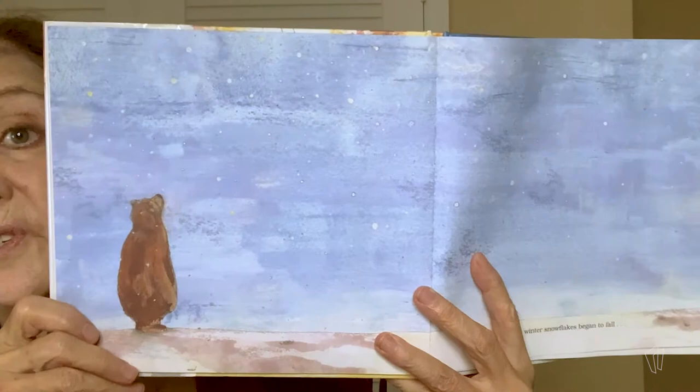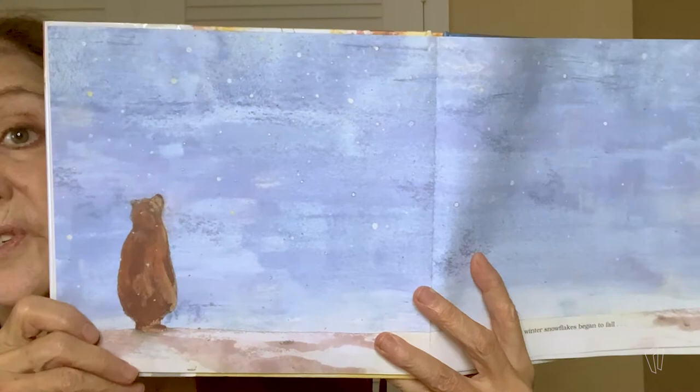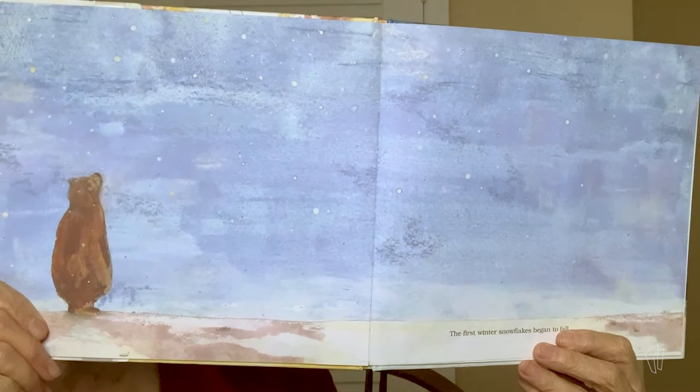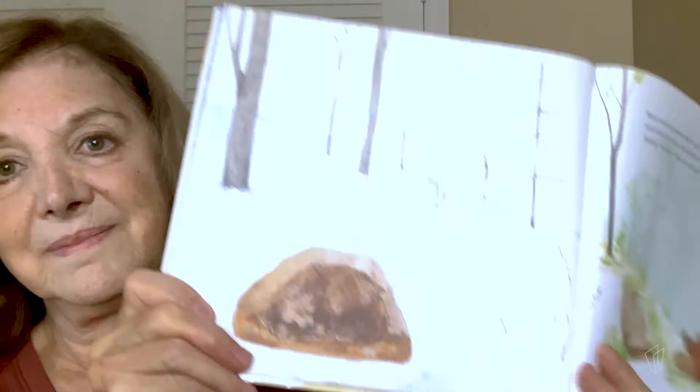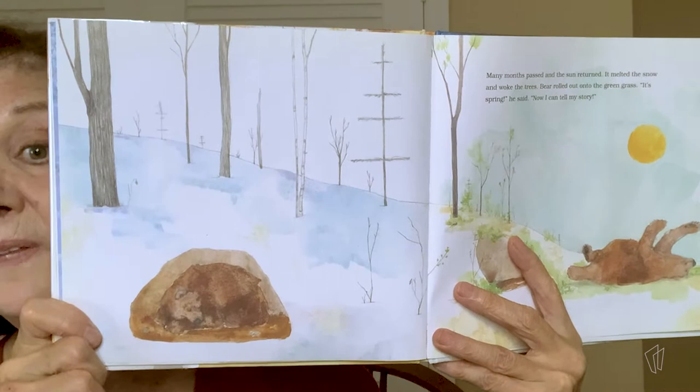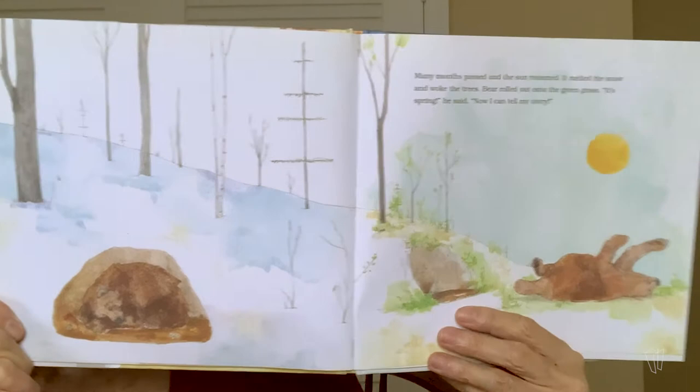The first winter snowflakes began to fall. And look — there's Bear hibernating in his den. Many months passed, and the sun returned. It melted the snow and woke the trees. Bear rolled out onto the green grass. "It's spring," he said. "Now I can tell my story."